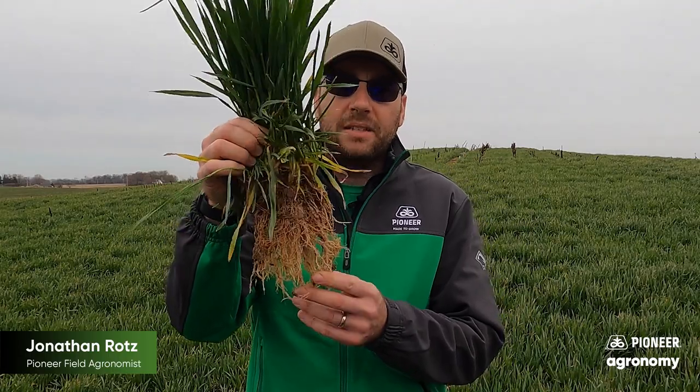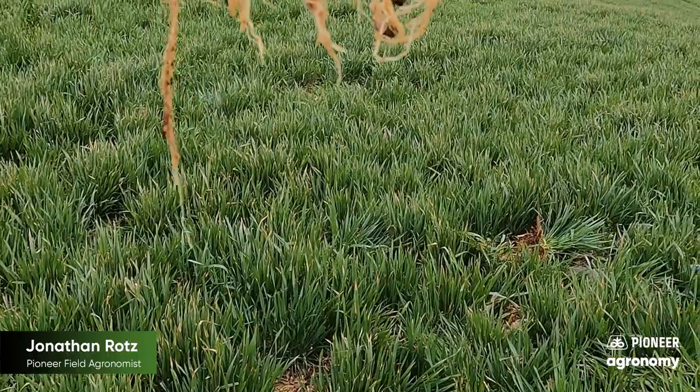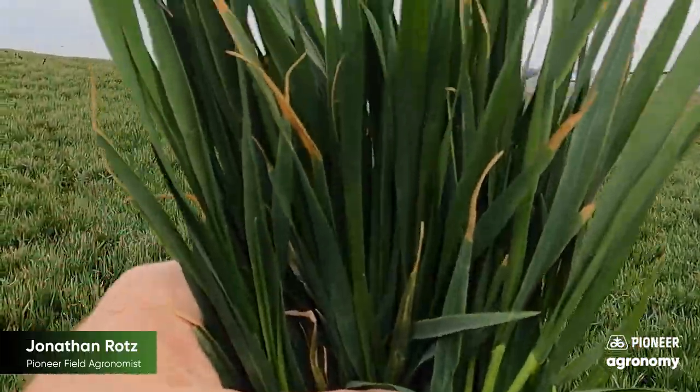Most of us understand the benefits of cover crops. Soil conservation is a huge thing. We've had this field covered all winter long, which means it's held the soil there and kept everything in place from erosion and wind erosion as well. But there's lots of other benefits as well. One thing we never want to forget about cover crops is that great root mass that's under the surface. There's a tremendous amount of biomass here, and not only do we have that biomass creating carbon underground, it's also creating a tremendous amount of soil structure.